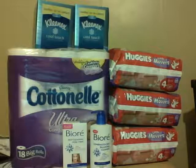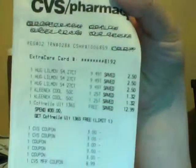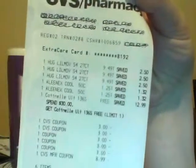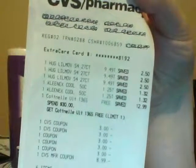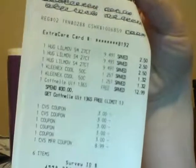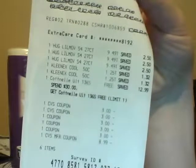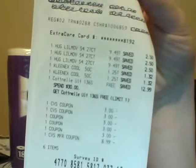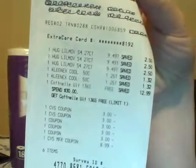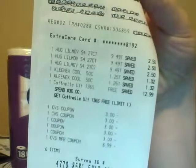I'll show you my receipt. See, it's blacked out — you can't see where I shop. There are my Huggies Little Movers diapers, my two Kleenexes, and the Cottonelle — retailed at $12.99, but I got it for free. I used two $3 off $15 coupons, which can be found on CVS's Facebook page. You can do it up to three times per Facebook account — you just need three different email addresses.